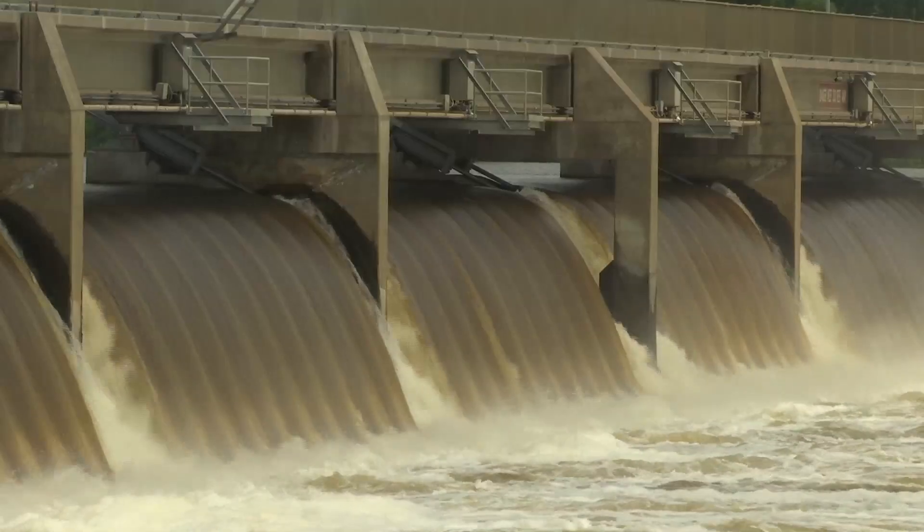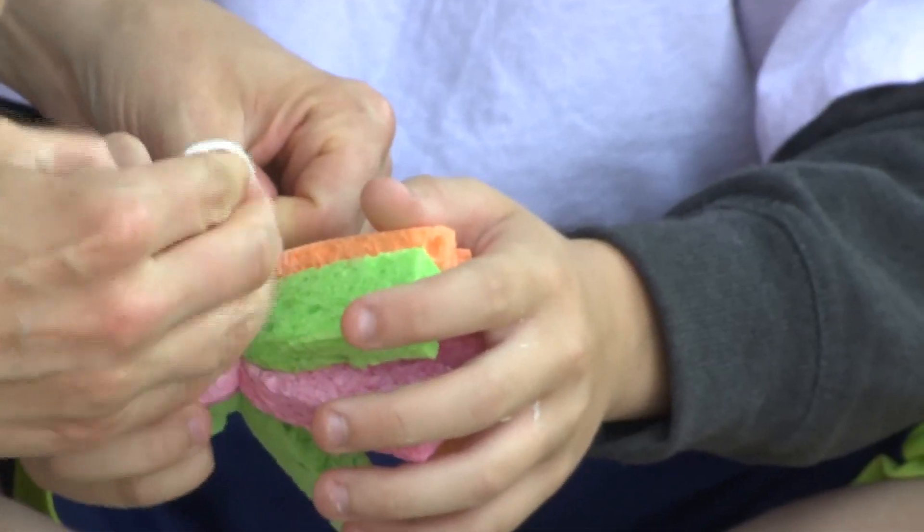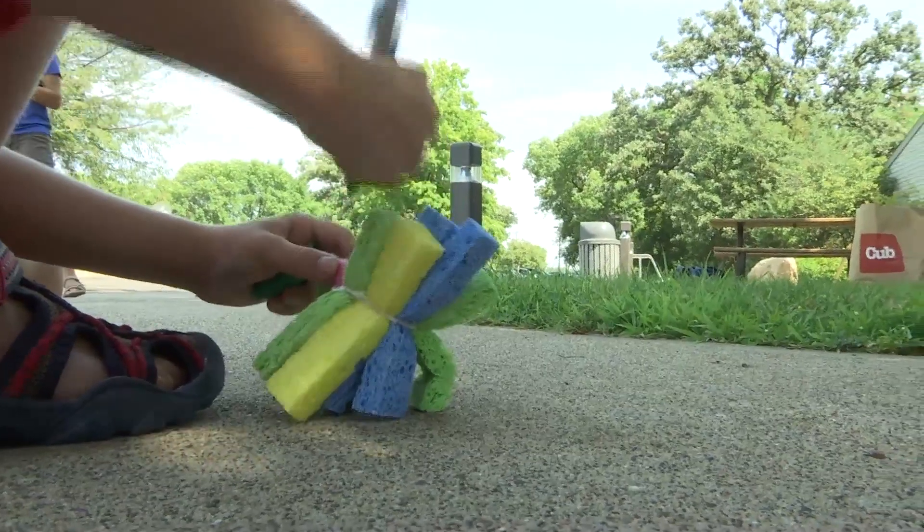On a hot and humid day near the Coon Rapids Dam, water balloons are super fun, right? It's only natural that kids would find a way to cool off. Yet in this case, they have a chance to learn something in the process. In this camp, we like to use common household materials to make fun toys and interesting scientific experiments.